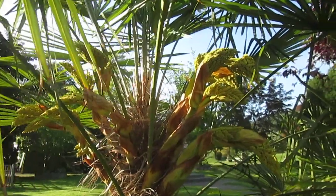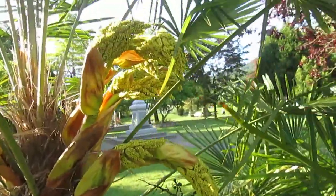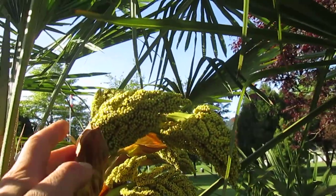What you're looking at is a female Trachycarpus fortunei palm in bloom. The flowers open up a little bit later than the male palm. They're a little bit more lime colored too — limey, kind of yellow.